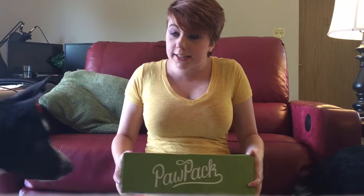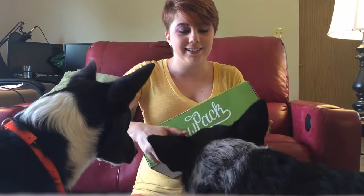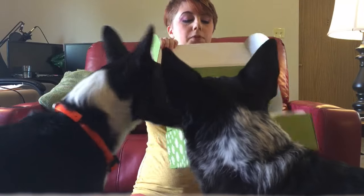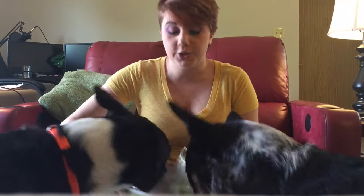Hi everybody, it is the month of August and it's time for another box — it's Paw Pack! Today is surprisingly, amazingly enough, actually National Dog Day. There's good treats on dog day! Let's look at what's inside. Oh my god, these are so big — the wolves, the dogs of war. As you can see, they really really enjoy this.